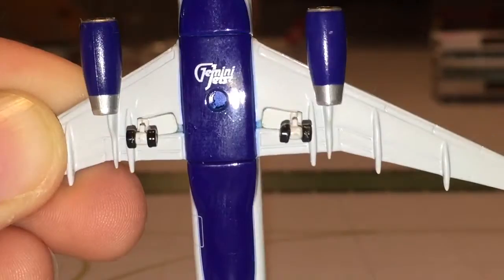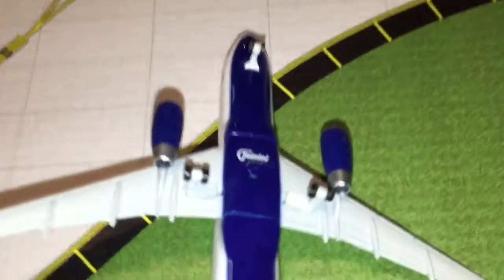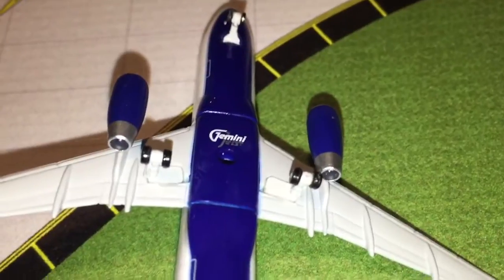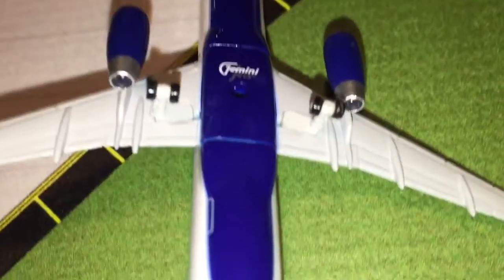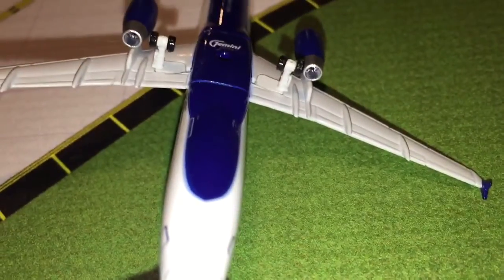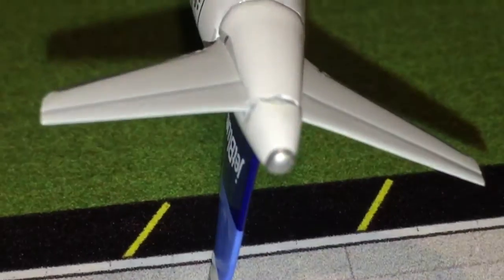Here's the undercarriage. We have the landing gears. We have the Gemini Jets logo. The twin IAE V2500 engines, which is always my preferred type in the A320 family. And we have the main landing gears, which do not roll — since it's a very old release, Gemini Jets didn't have rolling landing gears back then. And then we have the cargo doors right there. We have the back section with the APU and the stabilizer.